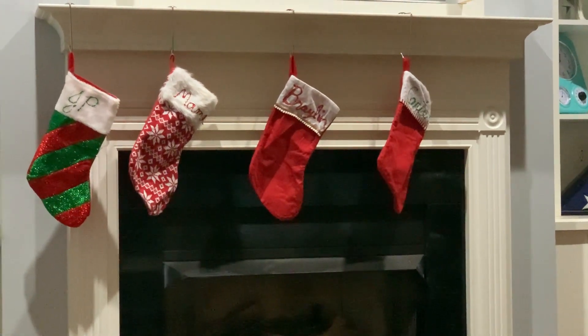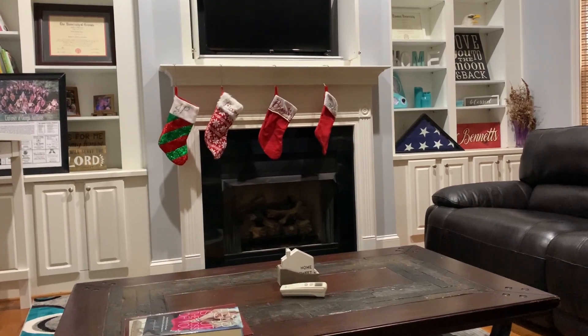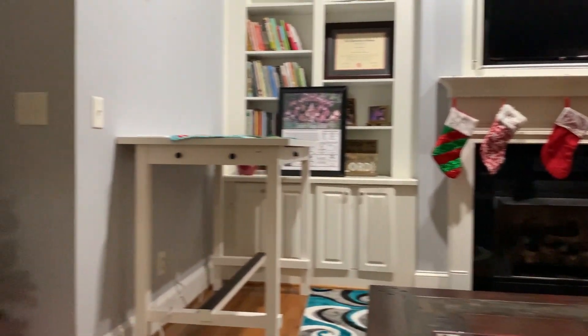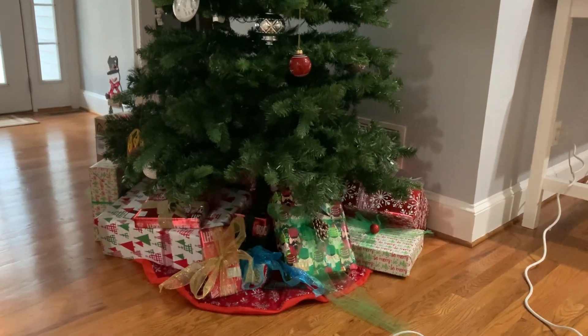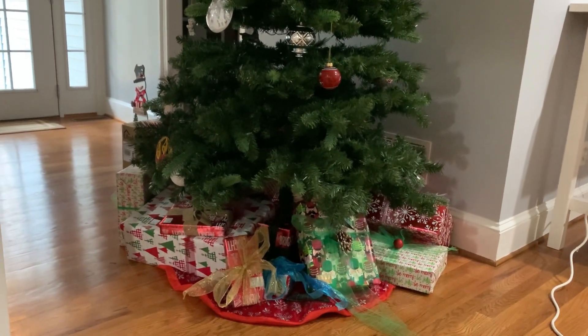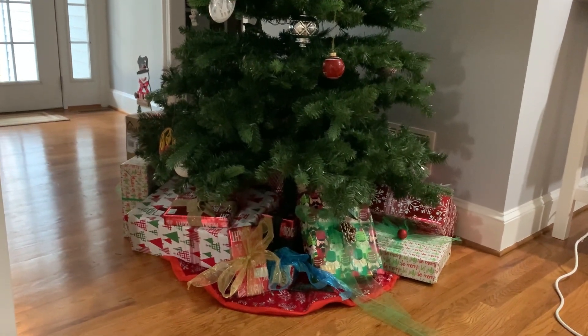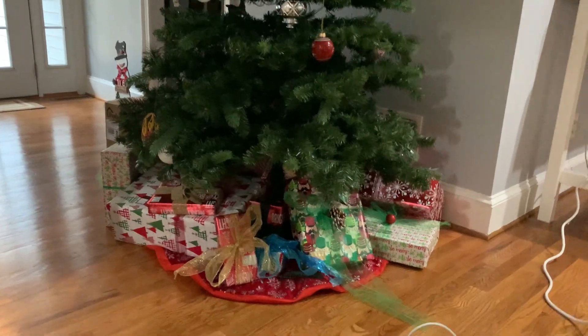I think I already showed this, but there are our gifts under the tree. A few more have been added and we've got a few more that are going to show up, and then Santa will bring the rest. That's pretty much vlogmas for day 11.